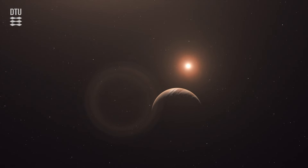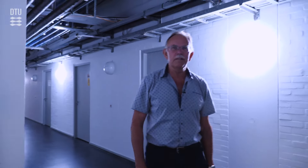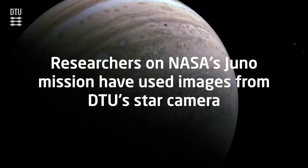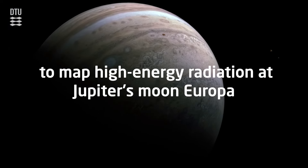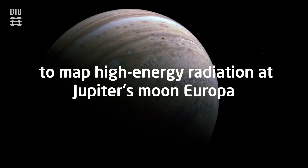In the basement here under DTU, we conduct some of the experiments that we can do with our cameras before they go into space. The junior instruments were actually calibrated here a long time ago.